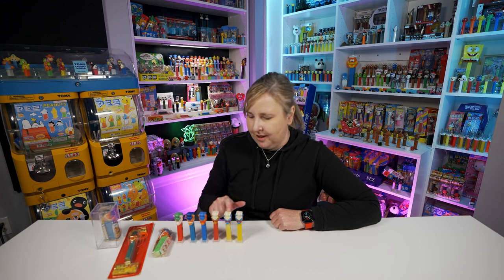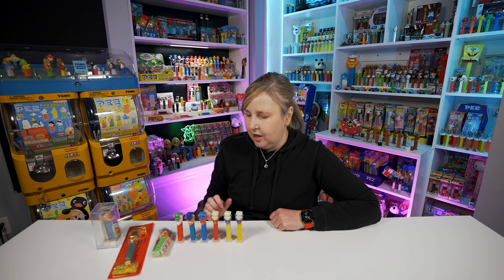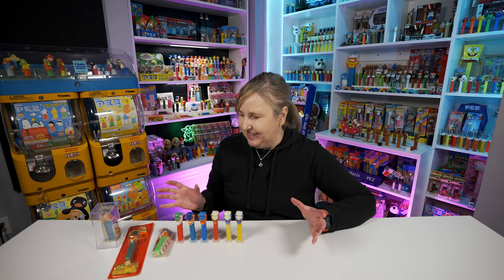Maybe someday I'll have to let the faded one go, especially if I get more ponies. I'd like to get a few more pony colors - there are some purple colors and a lavender one I'd really like. But for now, this is more ponies than I could ever imagine owning.